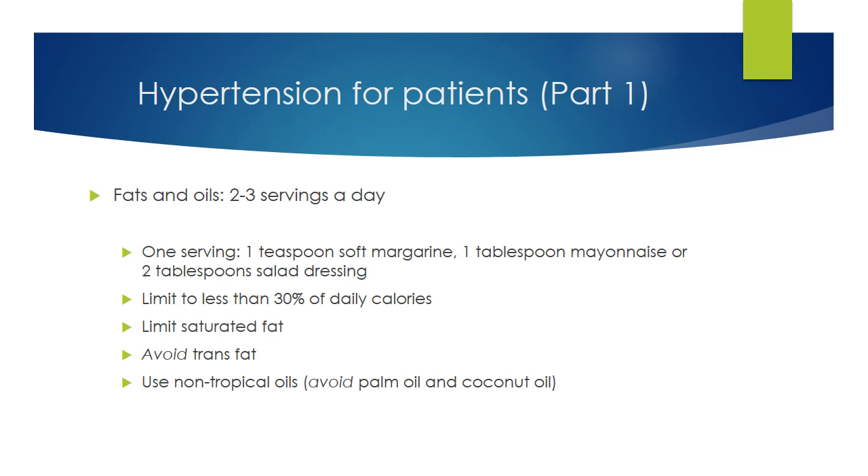Limit fat to less than 30% of total daily calories and aim for healthy fats. The unhealthy fats are saturated fats and trans fats. Saturated fats are in red meat and dairy like cheese, butter, and cream, so eat these in moderation. Trans fats are found in processed food and should be avoided completely. Food made from lard, solid shortenings, and palm or coconut oils are especially unhealthy. Non-tropical oils are a better choice.